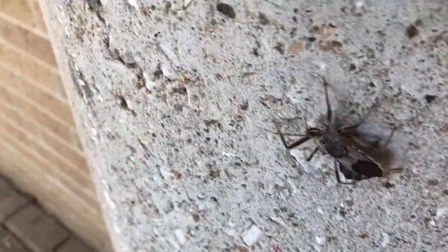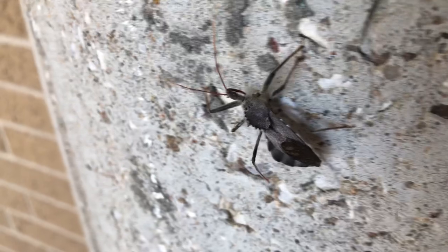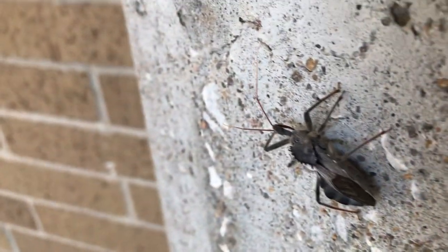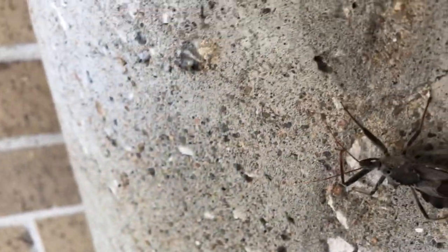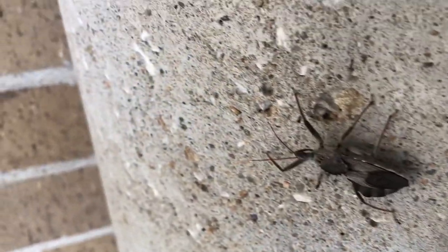The great assassin bug. The mighty assassin bug. You see it underneath his head? That thing looks like a claw. That's what they use to get nectar out of flowers and stuff like that, and how they drink water and stuff.